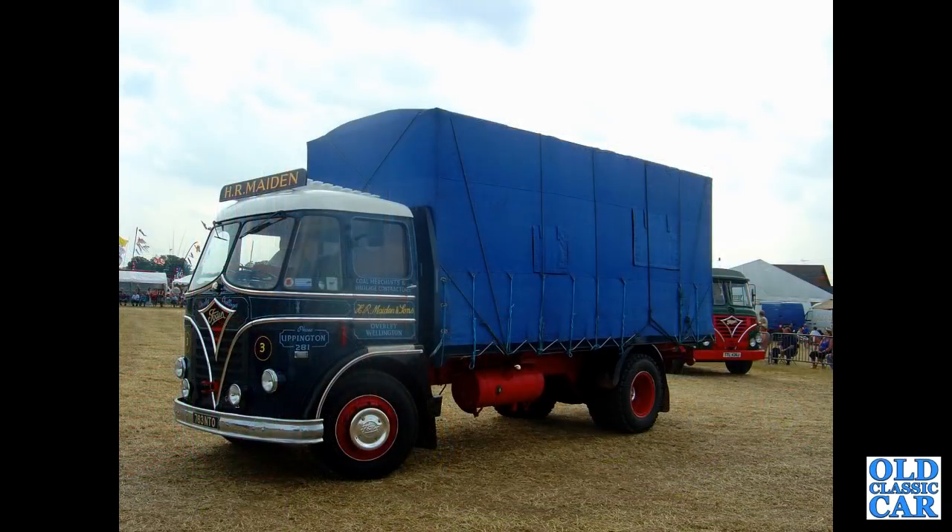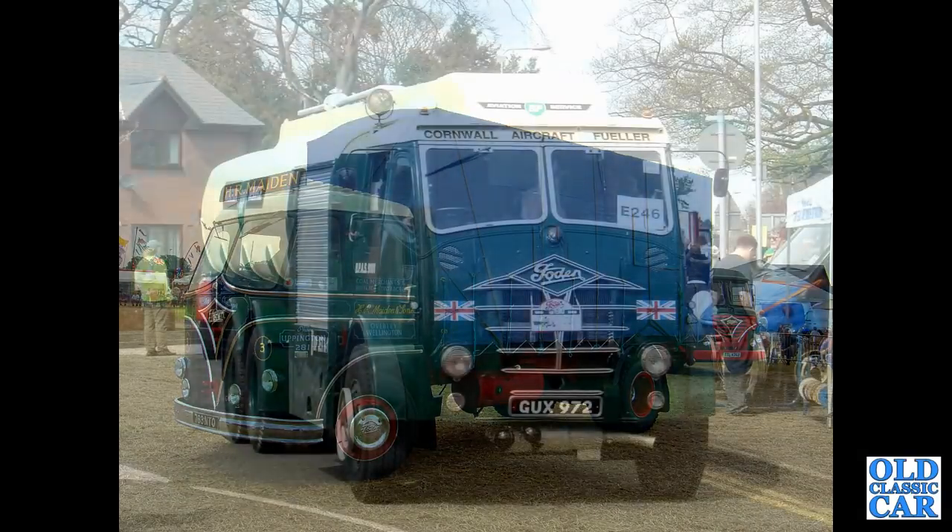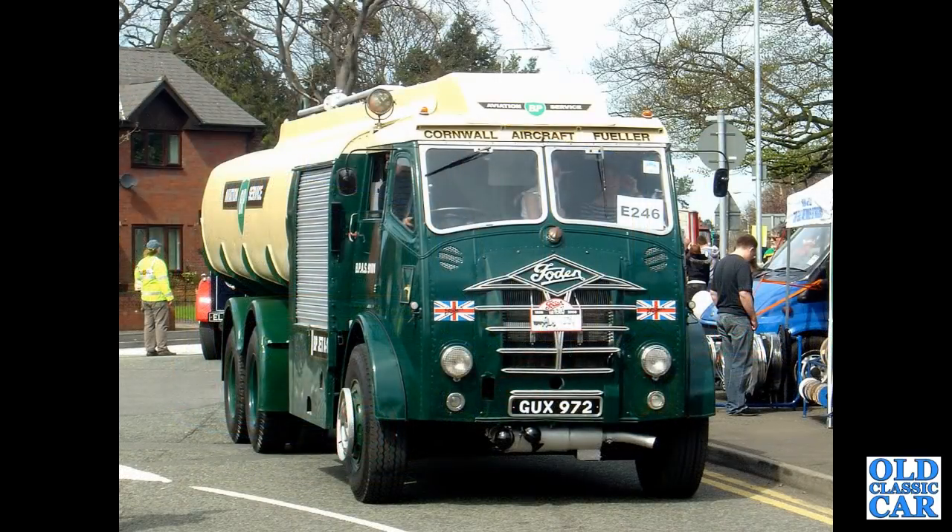763NTO — a Foden S20 registered in April 1962. And this is a stunning old tanker, GUX972 — I can't find any registration details for this particular lorry, but it's in the livery of BP Aviation Service, seen in the mid-2000s in Sandbach.